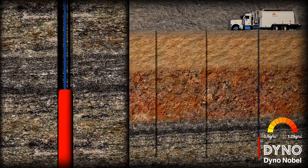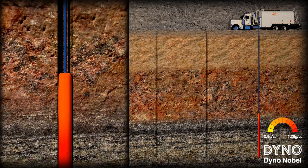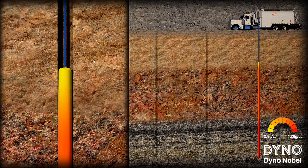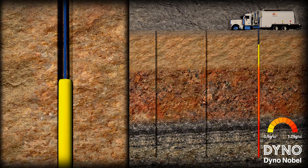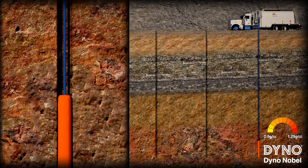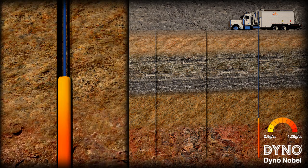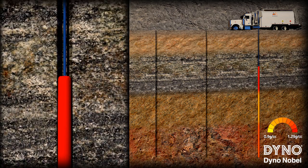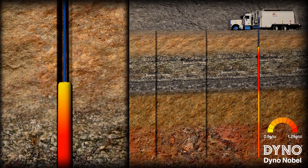Differential energy allows selective placement of explosives energy in each borehole to match varying rock properties, putting the right energy in the right place. In fact, Differential energy allows up to four explosives energy density profiles. This precise placement is delivered in a single pass at the same loading rates as conventional loading methods.